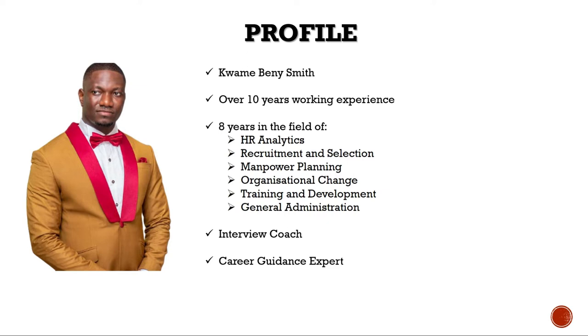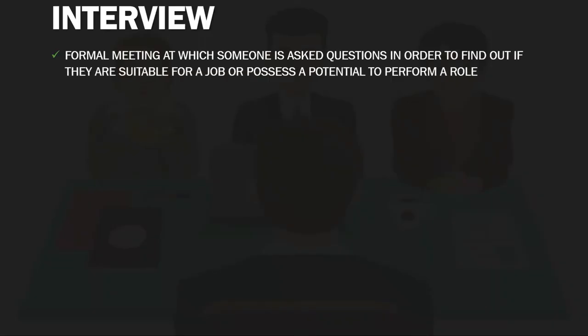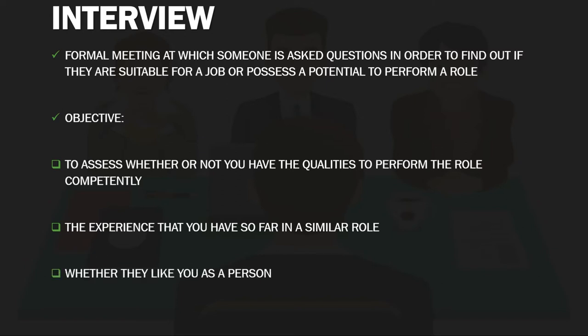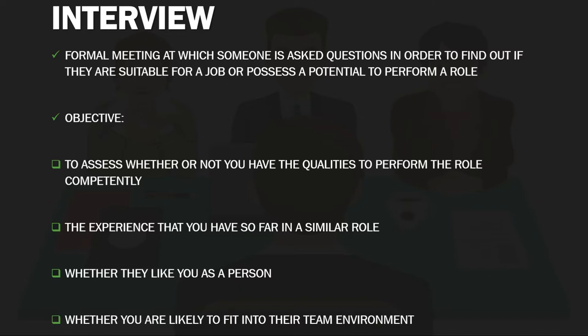The first episode of season two will focus on how to prepare and predict interview questions. An interview is a formal meeting at which someone is asked questions in order to find out if they are suitable for a job or possess the potential to perform in a role. Normally, interviews are the first time an employer has in meeting a prospective employee. The employer would want to assess whether or not you have the qualities to perform the role competently, your experience in a similar role, and also whether they like you as a person or whether you are likely to fit into their team's environment.